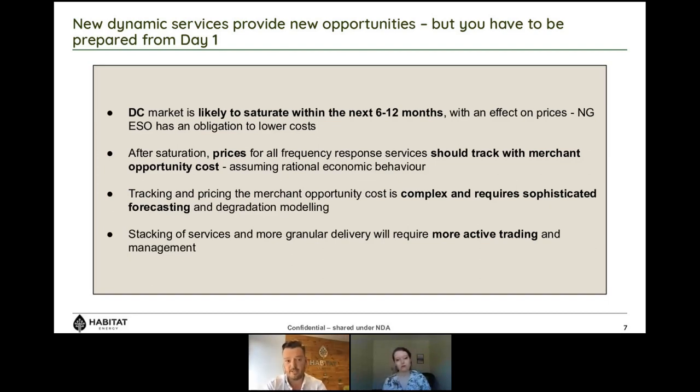To wrap up: it's absolutely our view that the DC market is likely to saturate within the next 6 to 12 months, causing prices to come down. National Grid has a legal obligation to operate the system safely, securely, and above all economically. After saturation, assuming rational bidding behaviour, frequency response services should track the merchant opportunity cost. We've seen people bid in at irrational levels — even at a penny — which is below cost of delivery and makes no economic sense. Participating in these markets becomes ever more complex and requires greater levels of sophistication and active trading strategy.